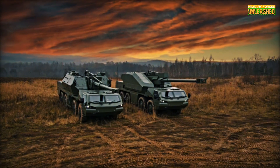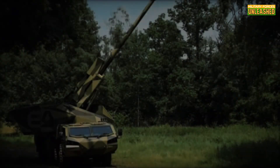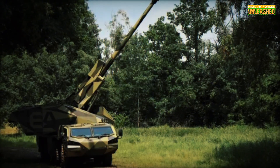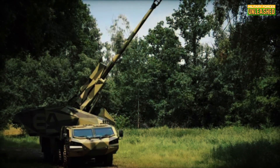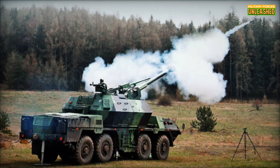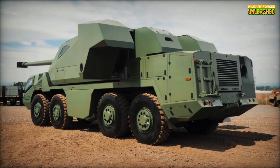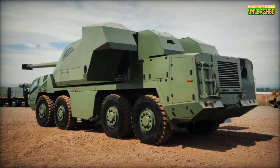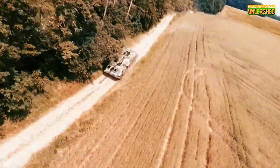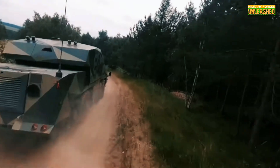Let's geek out on the specs. The Dita boasts a 155mm howitzer capable of firing rounds up to 39km away — enough to rain down destruction on enemies long before they even see you. The rate of fire? Up to 6 rounds per minute, thanks to its automated loader. The system is equipped with state-of-the-art fire control technology — think of it as the artillery equivalent of a Tesla. Precision guidance, real-time targeting, and minimal crew requirements: only two operators are needed, one to drive and one to oversee operations. Talk about efficiency.